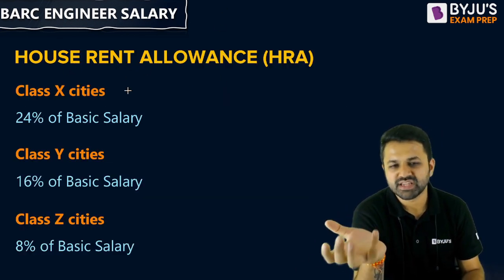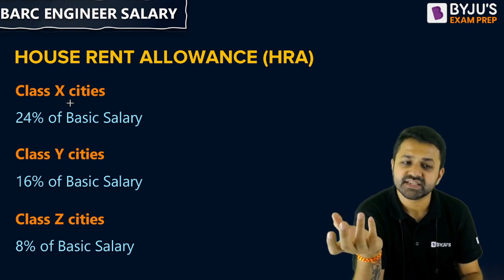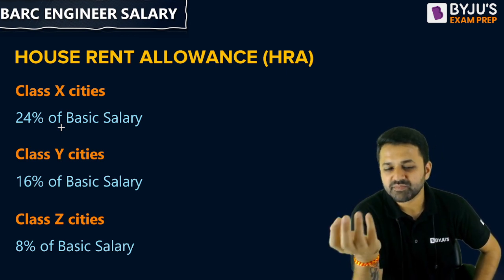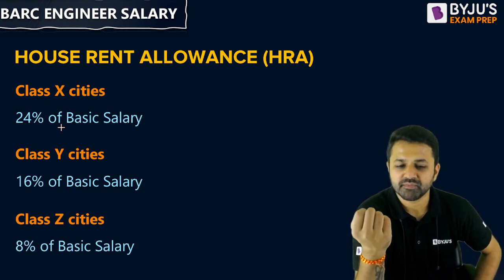If I talk about the HRA, then if you are living in a Class X city — that is Tier 1 cities — you will get 24% of your basic salary. For Class Y cities it is 16% of basic salary, and for Class Z cities it is 8% of your basic salary.